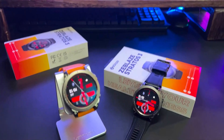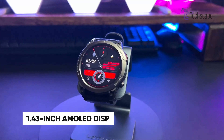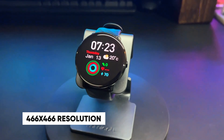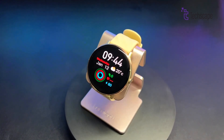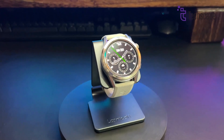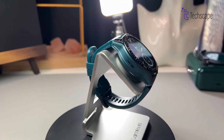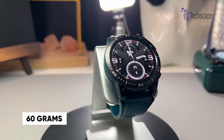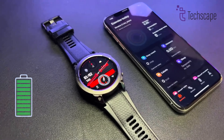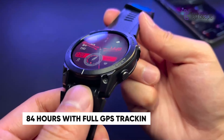The Zeblaze Stratos III raises the bar for budget smartwatches with its premium 1.43-inch AMOLED display, featuring 466x466 resolution and impressive 1000 nits brightness protected by Corning Gorilla Glass. Built with a zinc metal bezel and carbon coating, it's both stylish and durable at only 60 grams with a strap. What makes it remarkable is its exceptional battery life — up to 45 days in power save mode, and 84 hours with full GPS tracking.